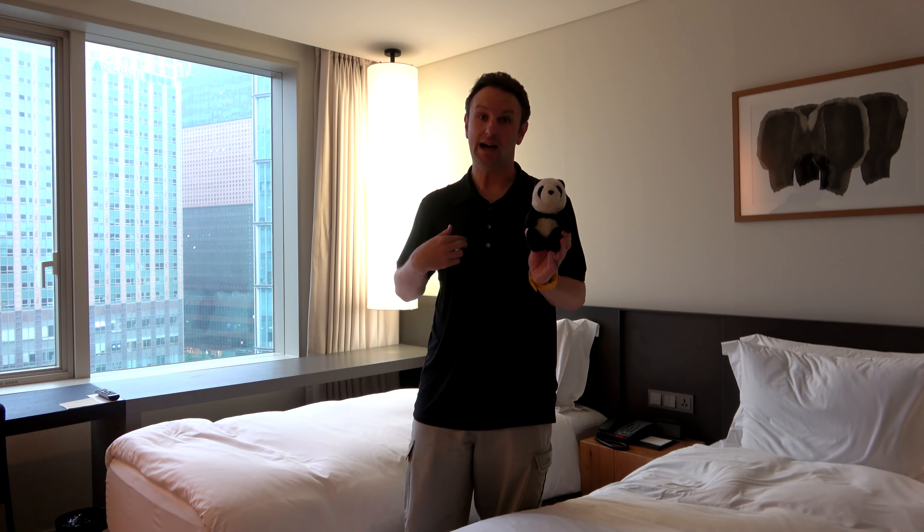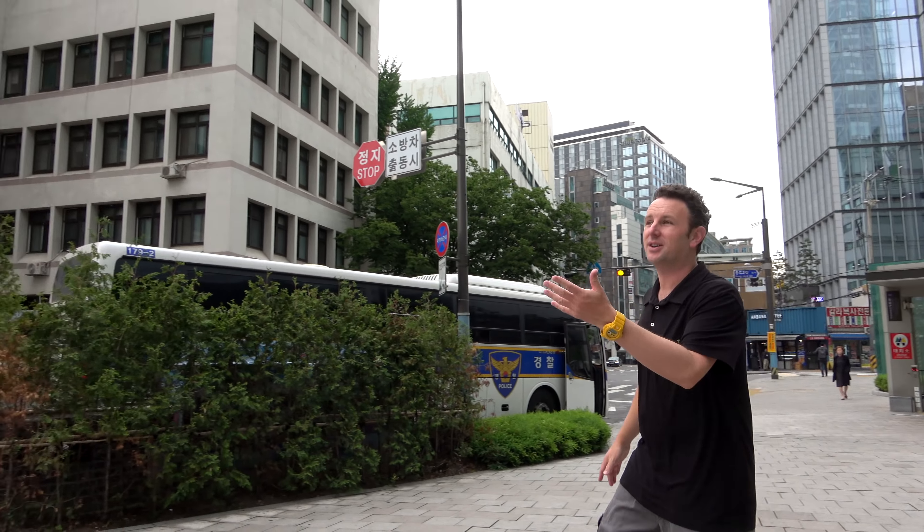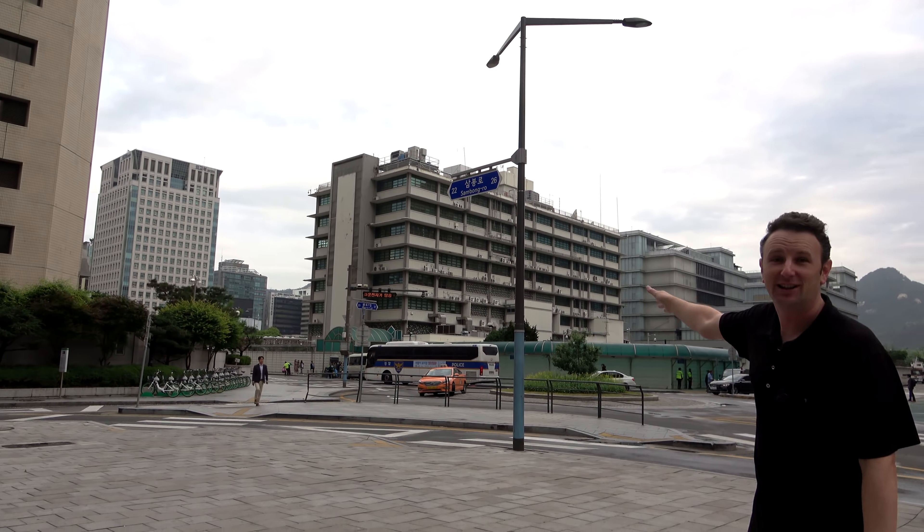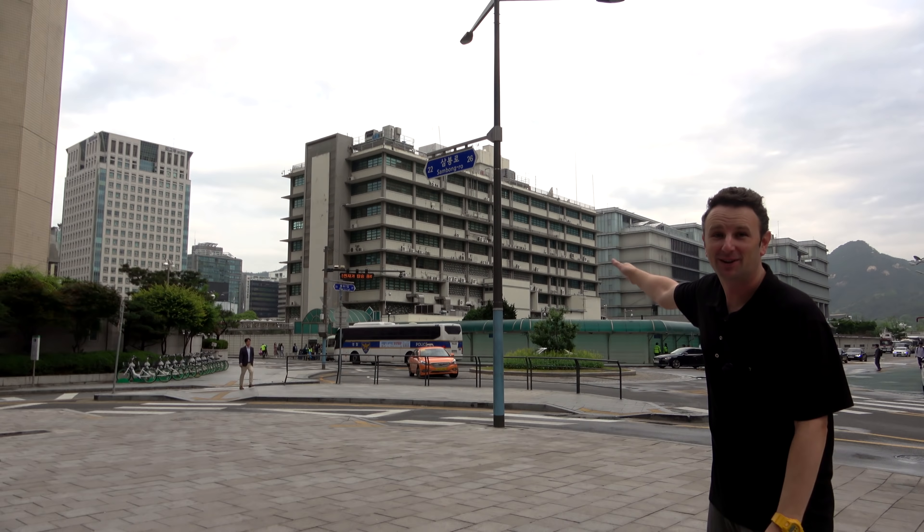The Shilaste Gwanghwaman Hotel is a 19-story building located centrally in the Gwanghwaman neighborhood of Seoul. The hotel is located conveniently just two blocks away from the Gwanghwaman subway station entrance, and just three blocks away from the United States Embassy — that really ugly-looking building. And then the National Palace, which is a pretty-looking building, is just on the other side, blocked right now by the ugly American embassy.